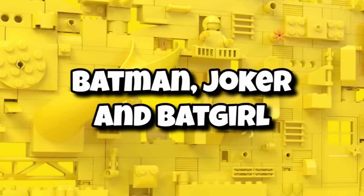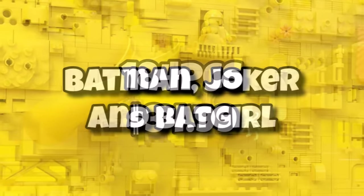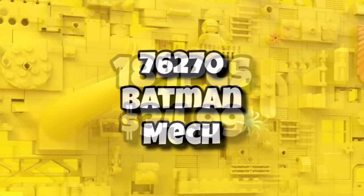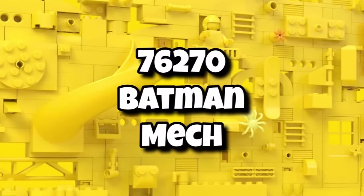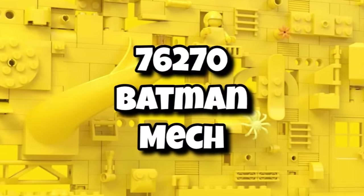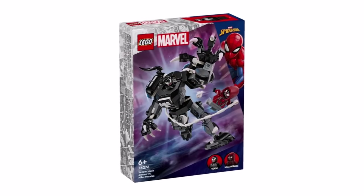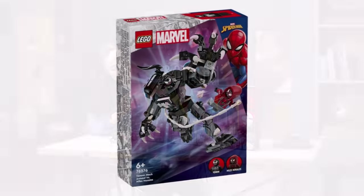Set 76276 is going to be the 4-plus Bat-Cave, including minifigures of Batman, Joker, and Batgirl — 184 pieces at a premium price tag of $35. And we can't forget the best set of the wave, 76270 — the Batman Mech. This essentially follows the same format we see with Marvel mechs but translated into DC for Batman, with 140 pieces for $15.